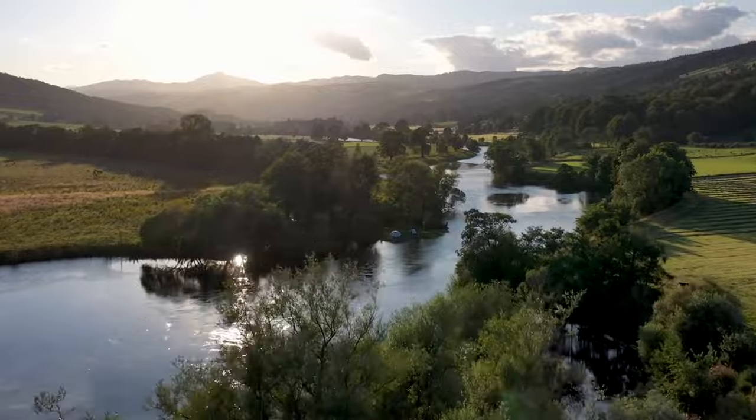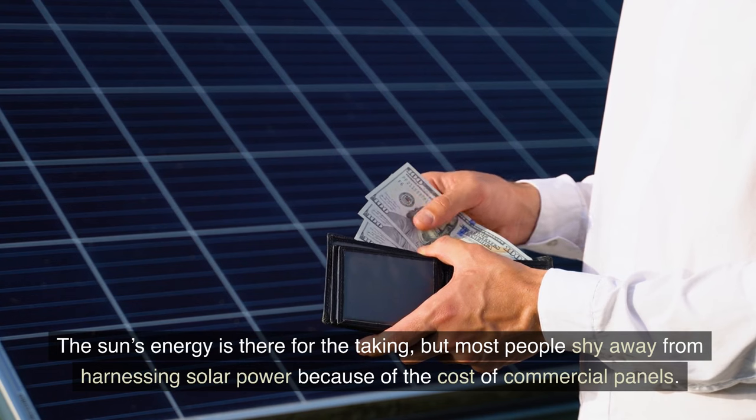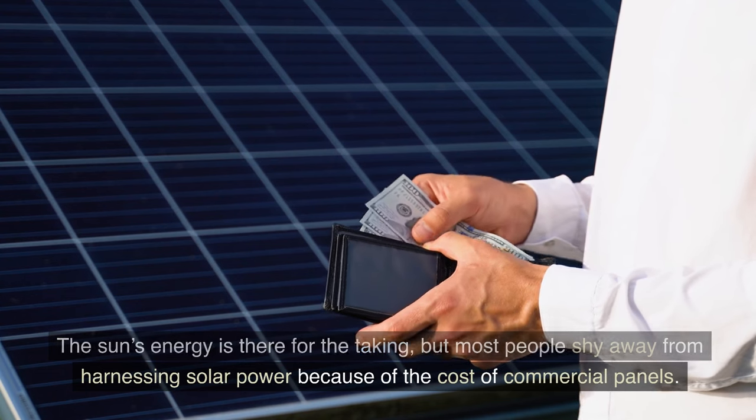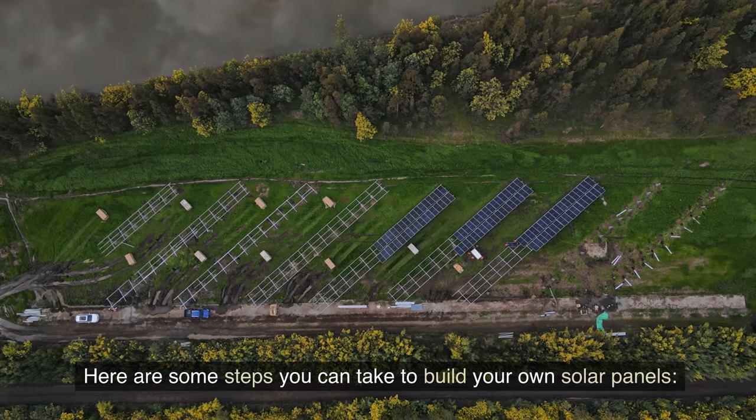10. Harness solar energy. The sun's energy is there for the taking, but most people shy away from harnessing solar power because of the cost of commercial panels. Here are some steps you can take to build your own solar panels.